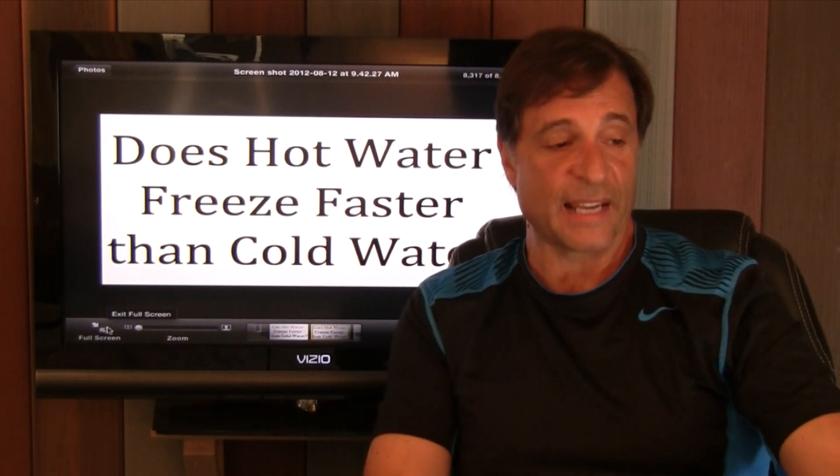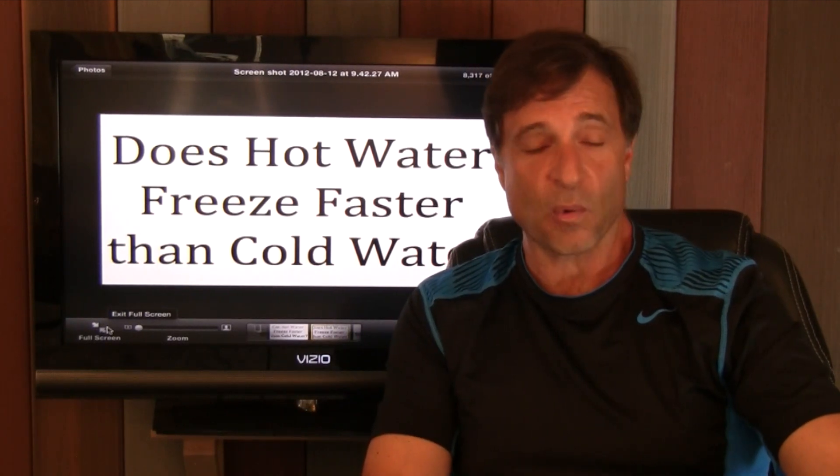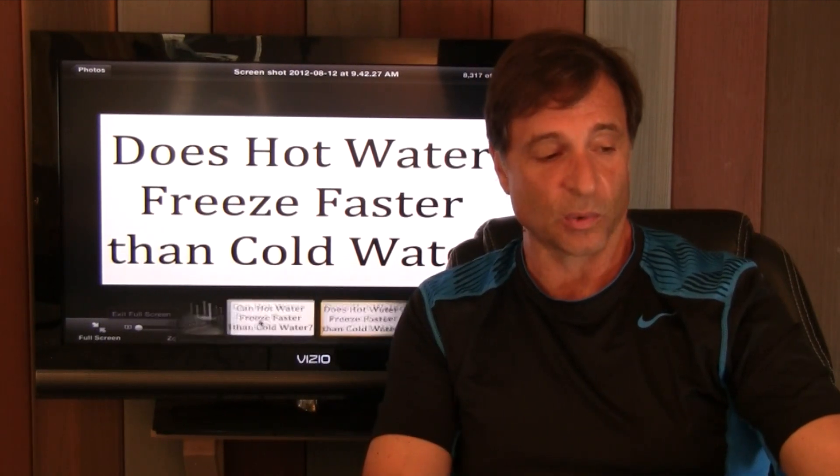I did the test again — I wanted to check it out using a closed system. The cold sample is not 100% frozen, but there's ice everywhere. The hot sample is not frozen at all. It's pretty obvious that hot water does not freeze faster than cold water.